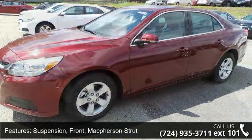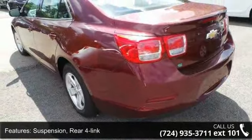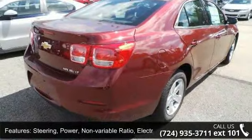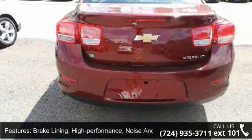Brakes: four wheel anti-lock, four wheel disc, brake lining high performance, noise and dust performance with FNC rotors. Wheel spare: not desired. Headlamps: halogen composite with automatic exterior lamp control.